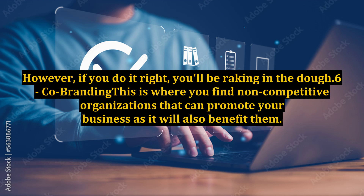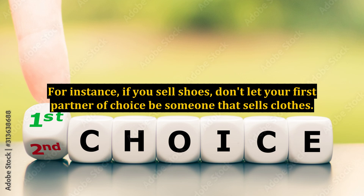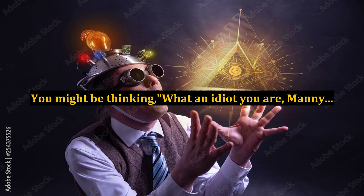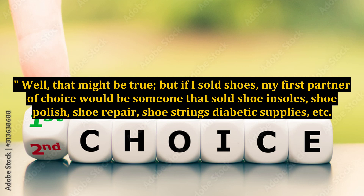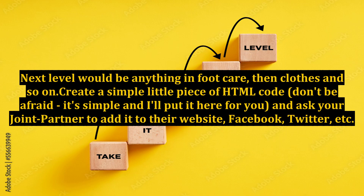Number 6: Co-branding. This is where you find non-competitive organizations that can promote your business, as it will also benefit them. Choose industries that complement your business — don't just start asking everyone to promote you; be specific and be direct. For instance, if you sell shoes, don't let your first partner of choice be someone that sells clothes. My first partner of choice would be someone that sold shoe insoles, shoe polish, shoe repair, shoestrings, diabetic supplies, etc. Next level would be anything in foot care, then clothes, and so on. Create a simple piece of HTML code and ask your joint partner to add it to their website, Facebook, Twitter, etc.